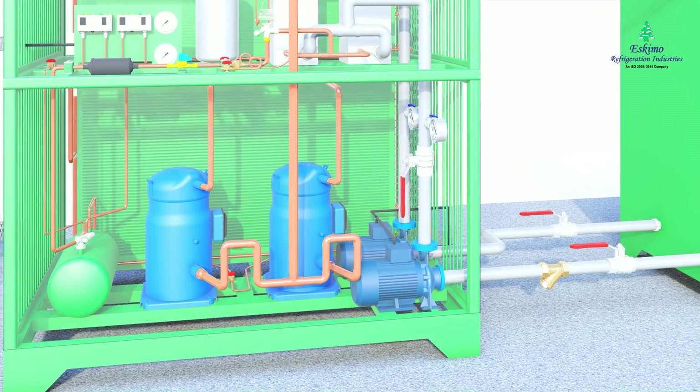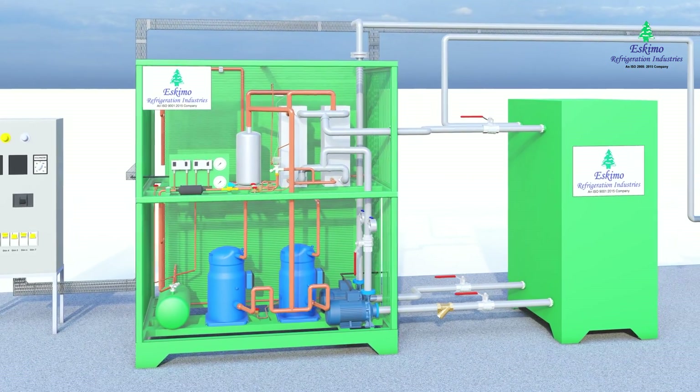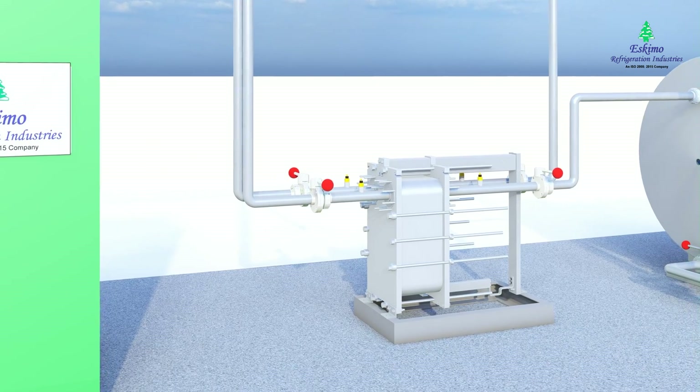The heat exchanger allows the transfer of heat between the glycol water coolant and the refrigerant gas. It uses the flowing glycol to collect heat from the refrigerant and move the heat away from the area being cooled.